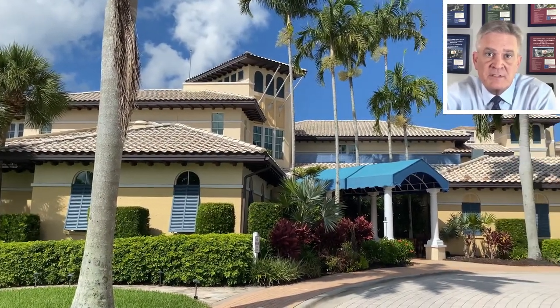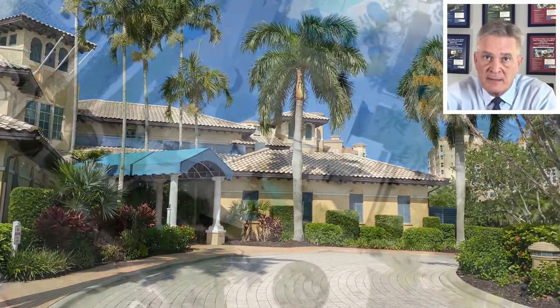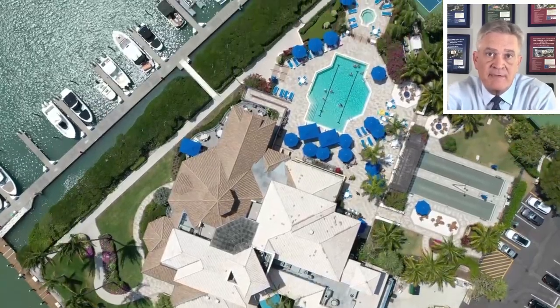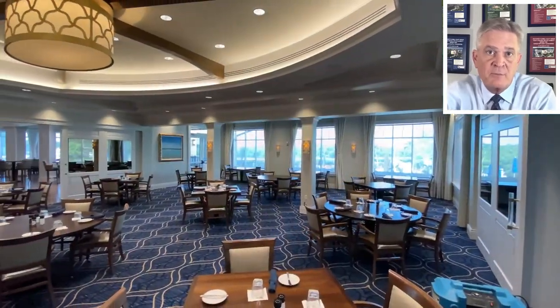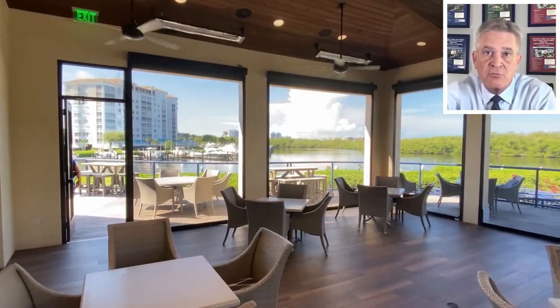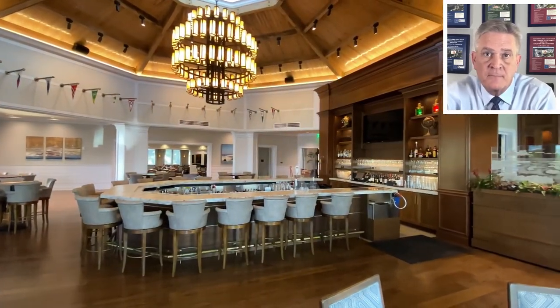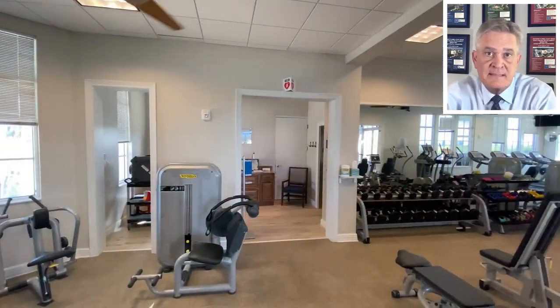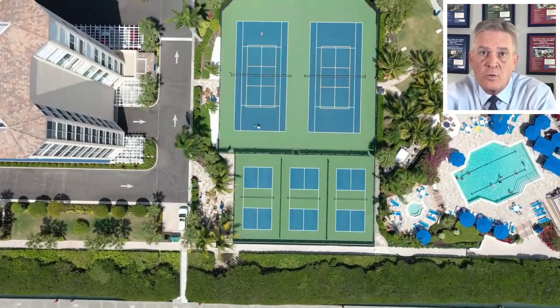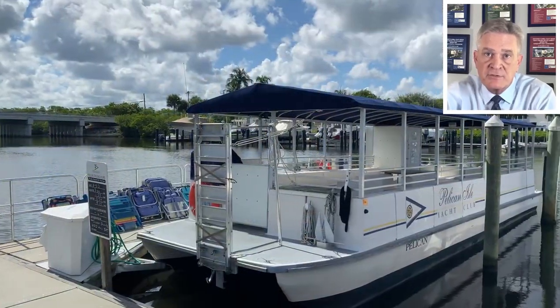The adjacent Pelican Isle Yacht Club, which is also on the island, requires a separate and optional membership with one-time and annual dues. The club recently received a $5 million renovation. It features numerous amenities including an indoor restaurant with luxury dining and a view of the Coquahachie River and Wiggins Bay, a luxurious indoor bar, resort-style pool and spa, a state-of-the-art fitness center, tennis and pickleball courts, bocce courts, and a shuttle service to the beach.